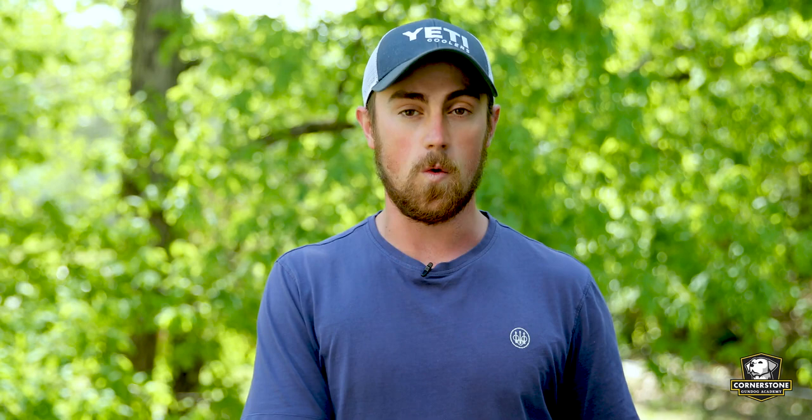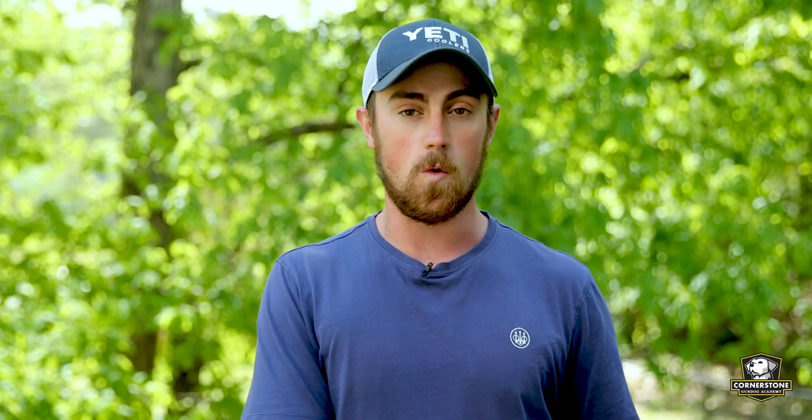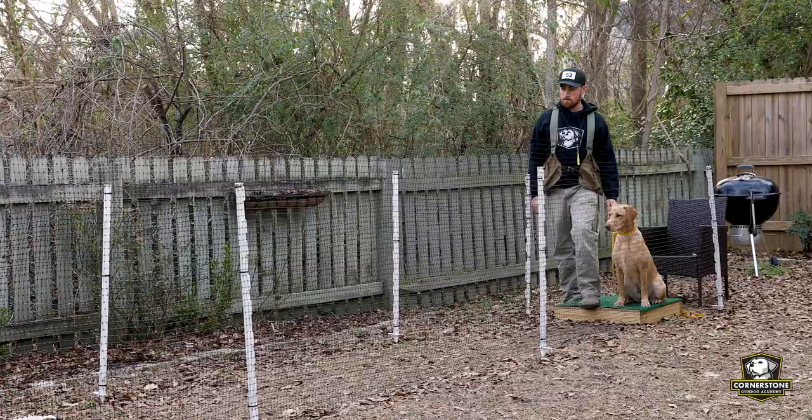Another tool to use in this situation is a check cord. If your dog goes down to the end of the lane and decides to lay down and start chewing, you can do a light tug and have them come on back. It's important to use the check cord properly and pre-condition your dog to it so you're not creating bad habits — that's covered in depth in our 52 Plus program.